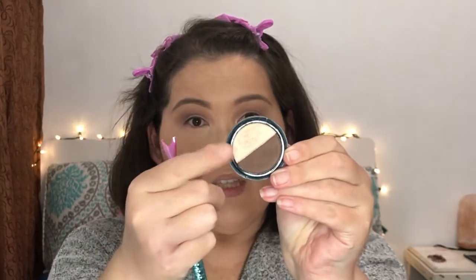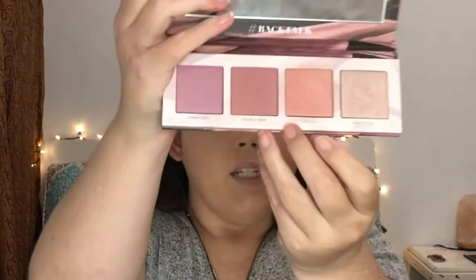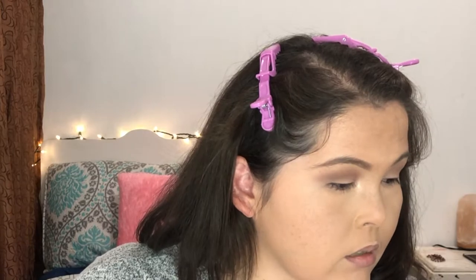I'm going to take this Alpha dual eyeshadow and use the lightest, shimmery color from it — very cute, very pretty — and put that in my inner corners. Then I'm going to take this blush called Low Key from Urban Decay. They have the cutest blushes. I'm going to find my blush brush and just apply it like regular blush.